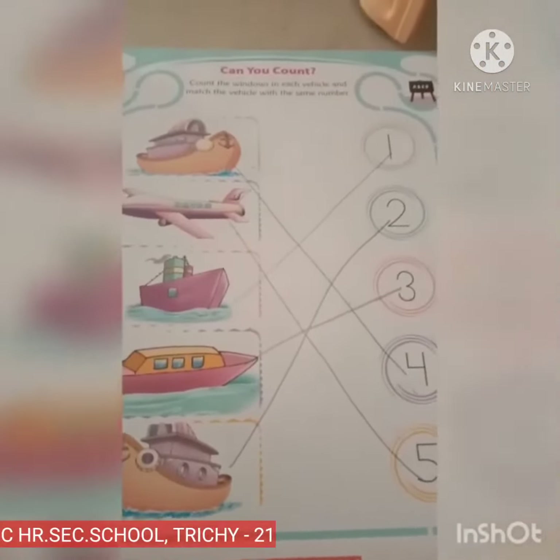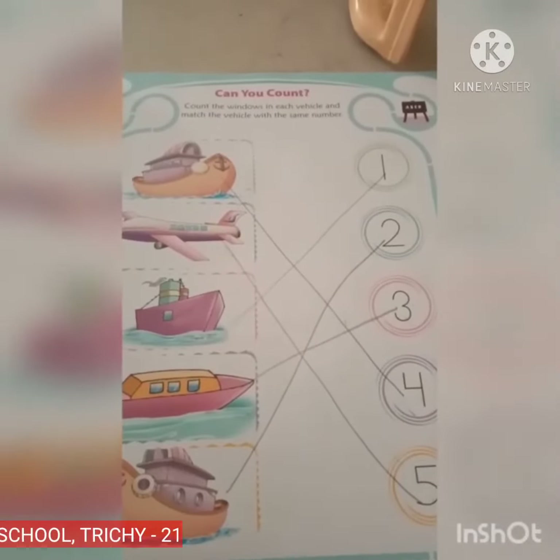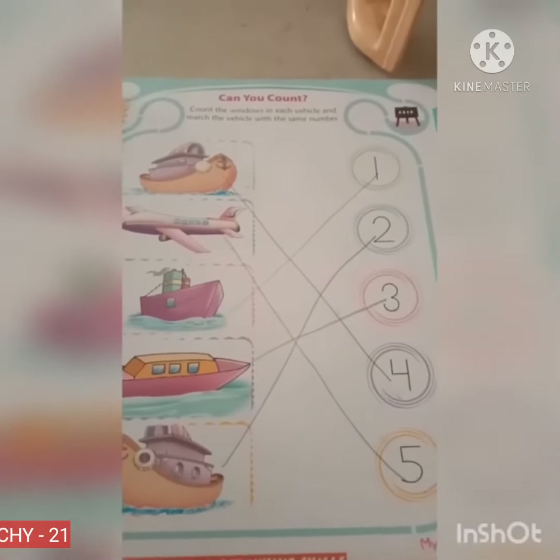Kids, what we will learn today? Count and match. Count the picture properly. Count the windows properly and match with the number. Okay. Thank you kids.